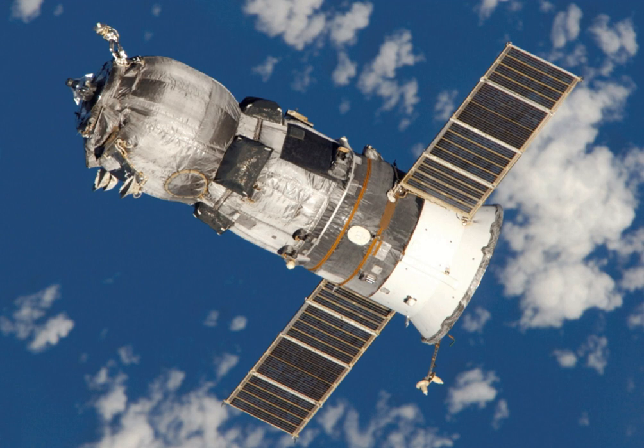The primary docking system for Progress spacecraft is the automated KURS system, with the manual Toru system as a backup. ATVs also use KURS; however, they are not equipped with Toru. Progress and ATV can remain docked for up to six months.